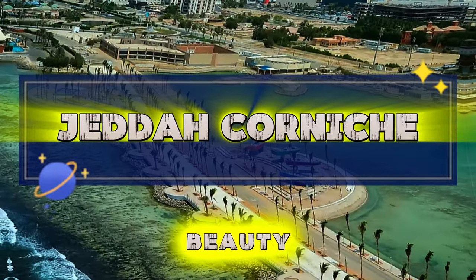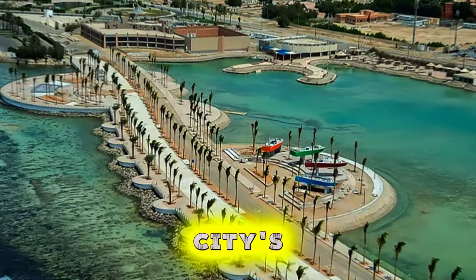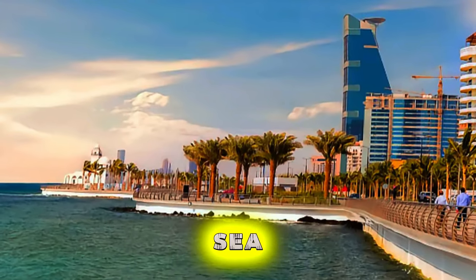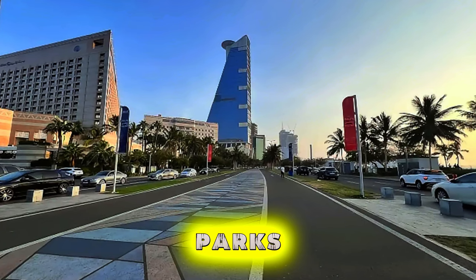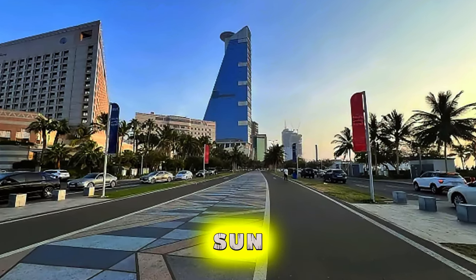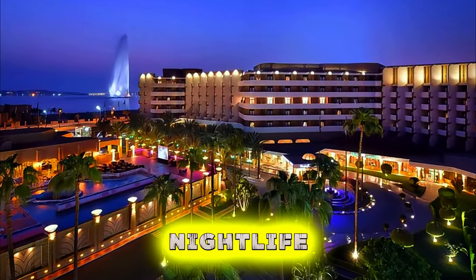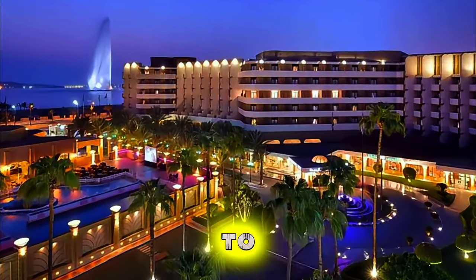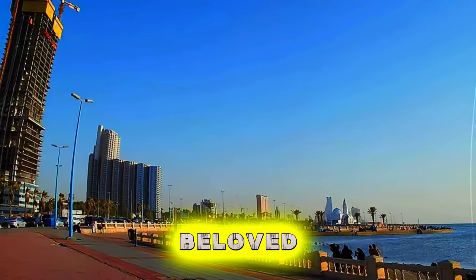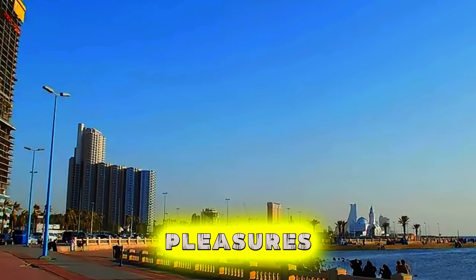Jeddah Corniche. Take in the beauty of the Red Sea coast at Jeddah Corniche, a scenic waterfront promenade that stretches for miles along the city's coastline. Enjoy panoramic views of the sea, skyline, and distant mountains as you walk, jog, or cycle along the boulevard. Stop to relax in seaside cafes, parks, and gardens, or simply soak up the sun and sea breeze from the comfort of a bench or terrace. In the evening, the Corniche comes alive with bustling nightlife, street performers, and cultural events, offering a vibrant backdrop to Jeddah's cosmopolitan charm. Jeddah Corniche is a beloved gathering place for locals and visitors alike.